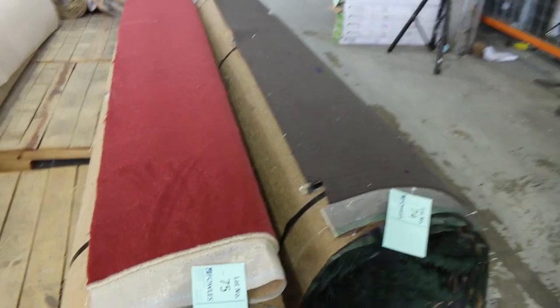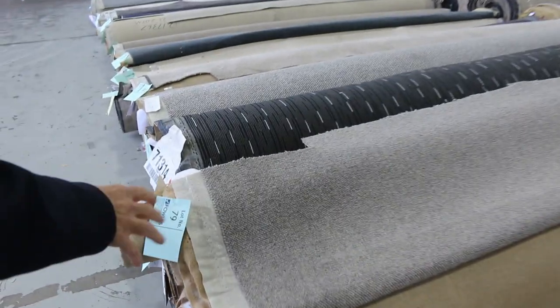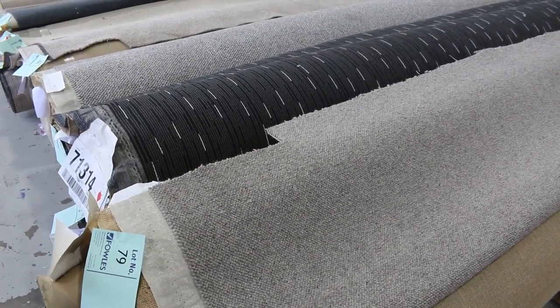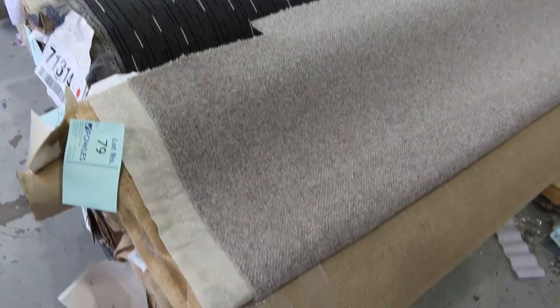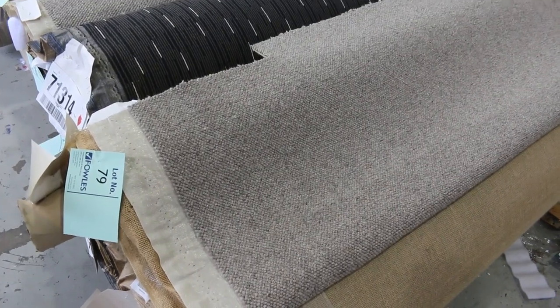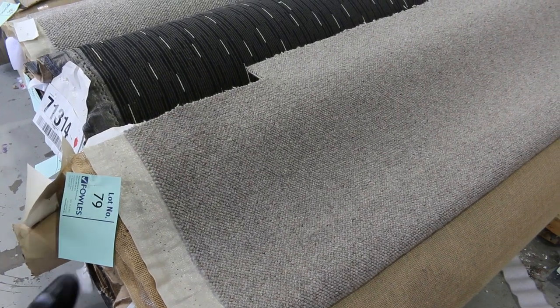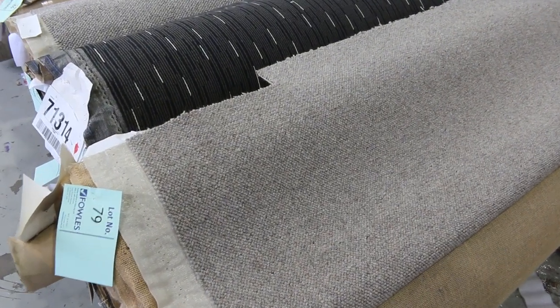Now onto the rolls of carpet. We've got a couple of narrow rolls — we'll clear them out and open the offers. Then we move into our nice quality twist piles. These are all 3.66 metres wide and we're selling them by the broadloom metre, with a starting price of $30 a broadloom metre. Lot numbers 78 and 79 — a couple of rolls the same. That's a nice quality 100% wool, sort of Berber look, neutral carpet.